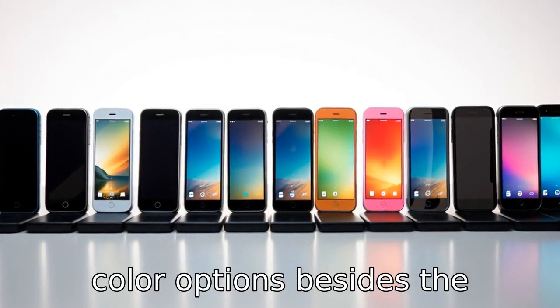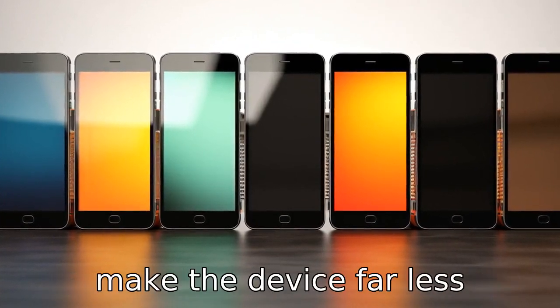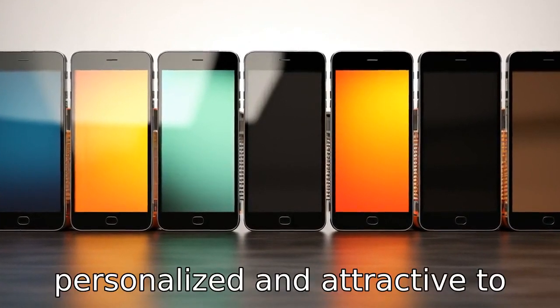Reason 11: Lastly, there are no color options besides the classic silver, space gray, and gold. This lack of color variety may make the device far less personalized and attractive to some buyers.